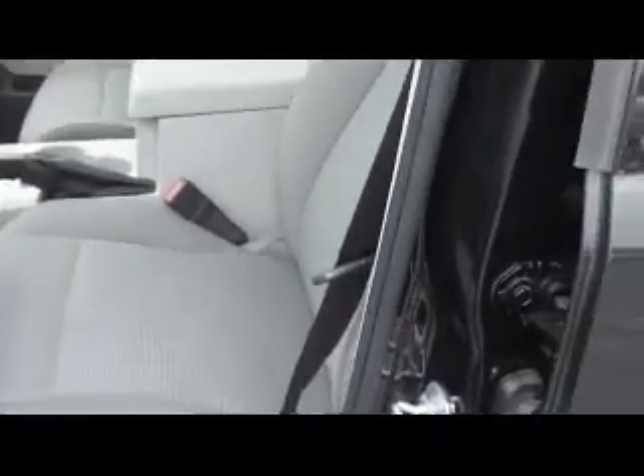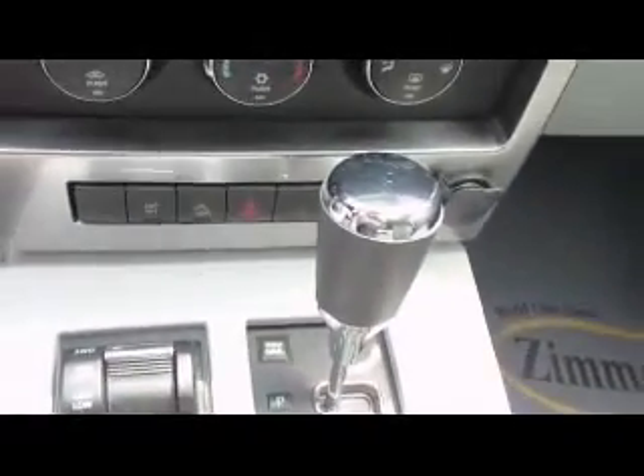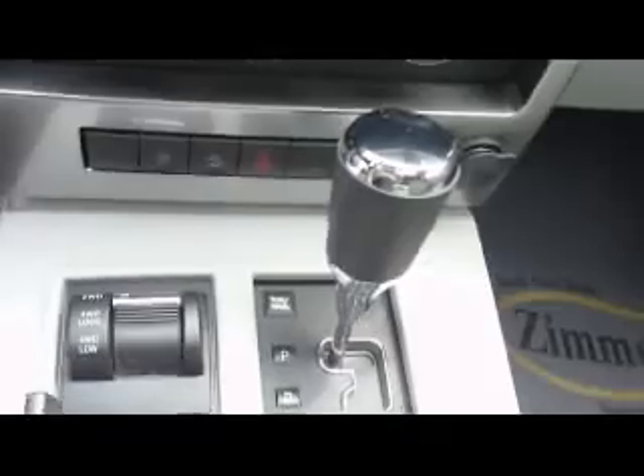On the inside of the vehicle here you have cloth interior, AM FM CD player with an auxiliary jack for an iPod, air conditioning, and electronic stability program for better traction and stability on the road.